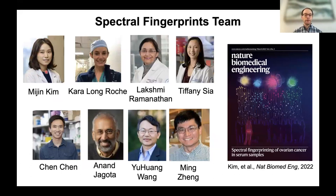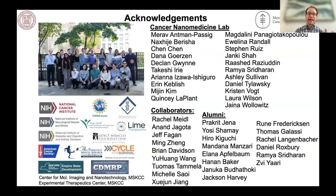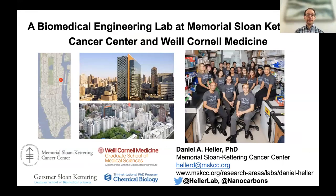Dr. Heller thanks all the people in his lab, collaborators, and funders, and shares a recent group photo of Team Nano. He concludes his talk and invites questions.